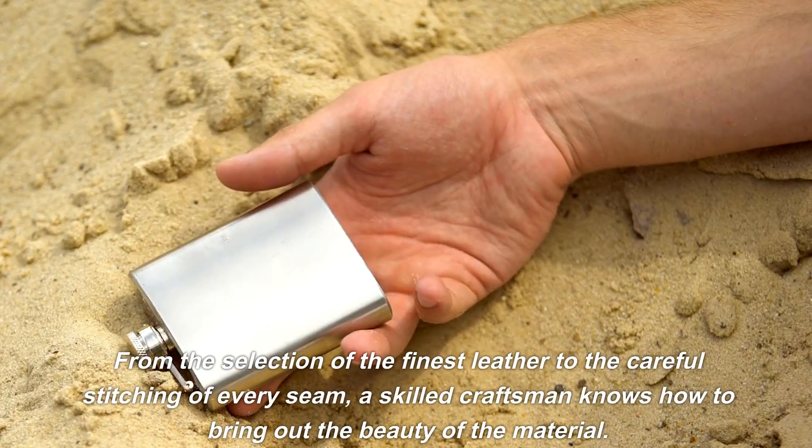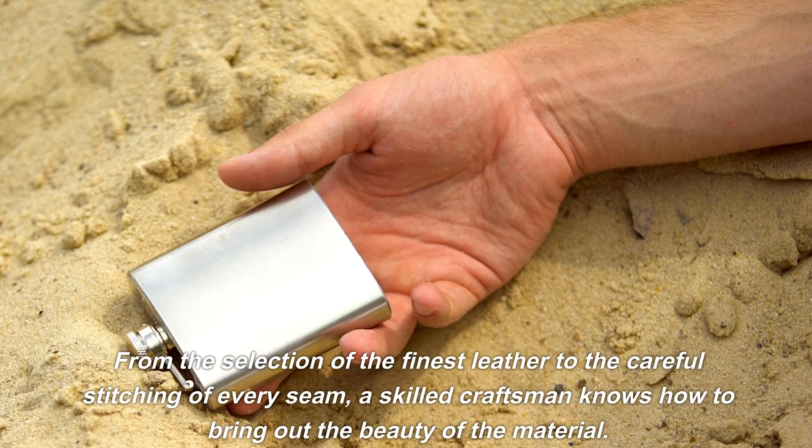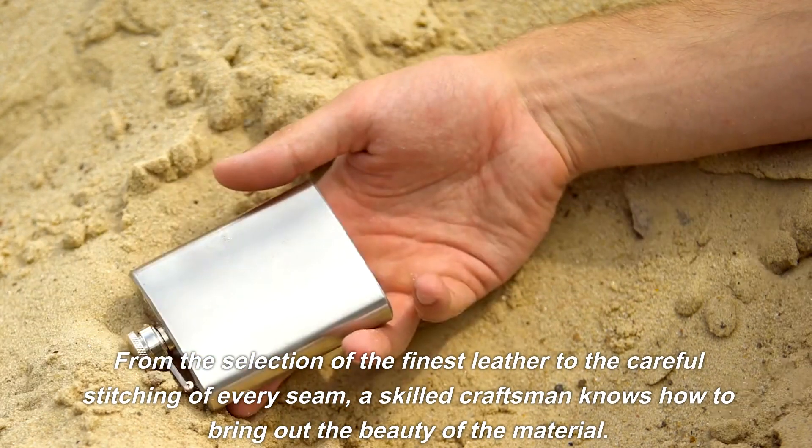From the selection of the finest leather to the careful stitching of every seam, a skilled craftsman knows how to bring out the beauty of the material.